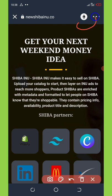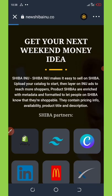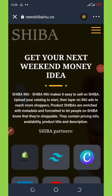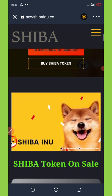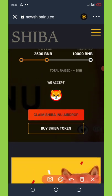Open the network selector and choose BNB Smart Chain, then wait for it to reload. You'll see a page about getting your next weekend money idea — you can read more about that. For this video, I'm just showing how to claim a Trust Wallet airdrop. You'll see where it says 'Claim Shiba Inu Airdrop' — click on that.